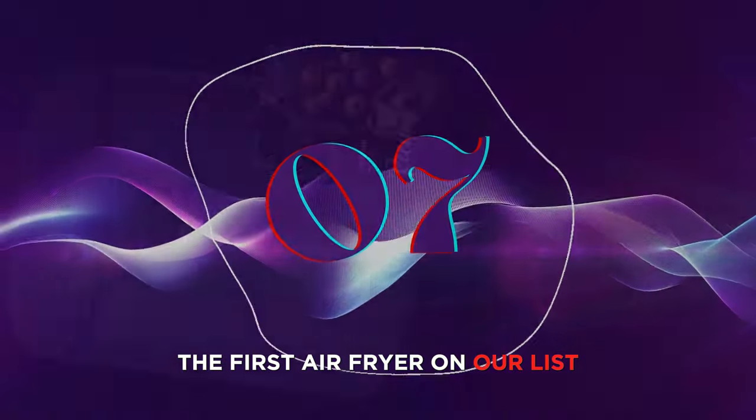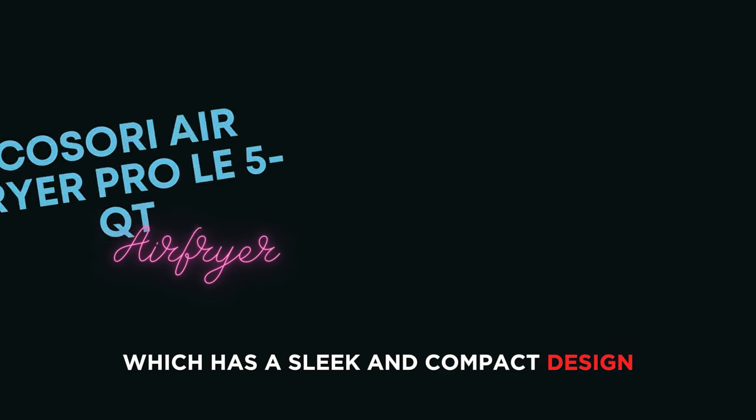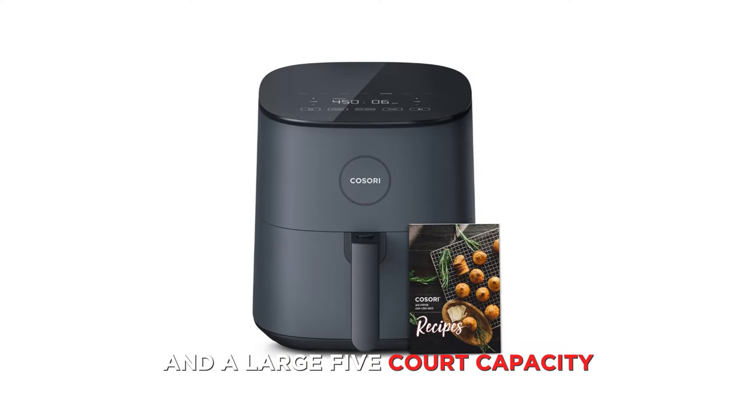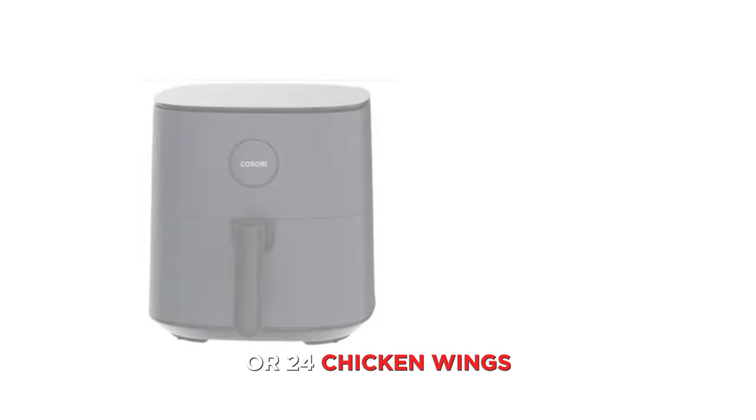Number 7. The first air fryer on our list is the Cosori Air Fryer Pro LE 5-Quart Air Fryer, which has a sleek and compact design and a large 5-quart capacity that can fit up to 6 pounds of chicken or 24 chicken ribs.